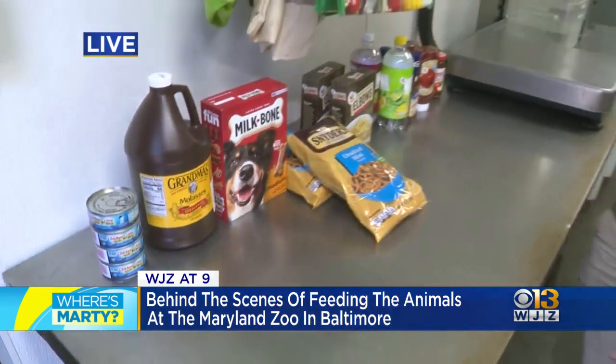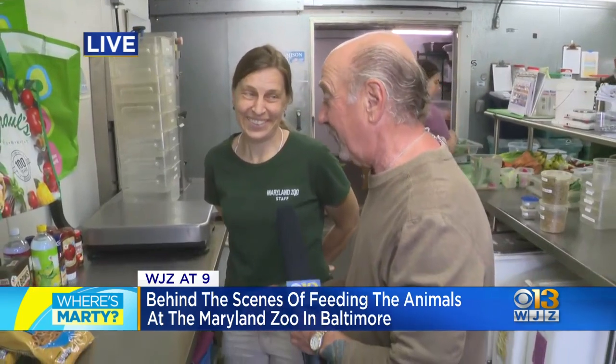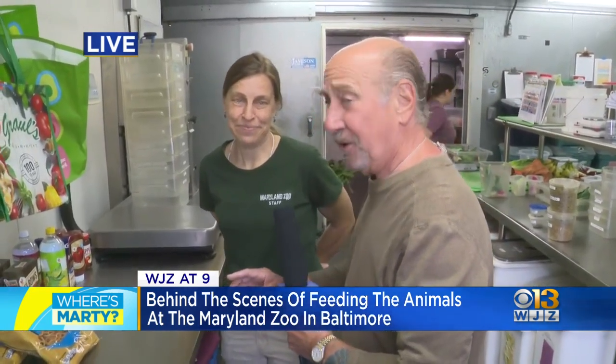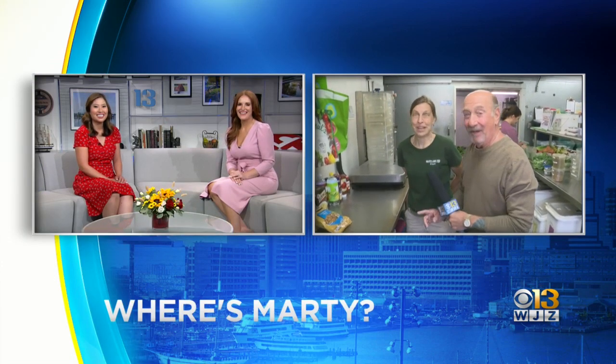That is really wild. Now, coming up next half hour, a lot of these animals also like bugs. Tell me how many different species of bugs you grow here. So we grow three, and we have about six different species upstairs. That is absolutely crazy. When we come back, the tour of the menu will continue. Have a mealworm? You bet. How many are upstairs? Oh, thousands. Lots of protein.